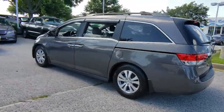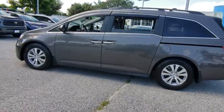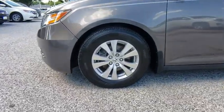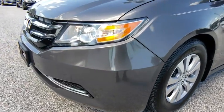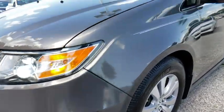Power liftgate, power passenger seat, anti-lock braking system, stability control, keyless entry, traction control, steering wheel audio controls, backup camera, lane departure warning, Bluetooth, leather-wrapped steering wheel.